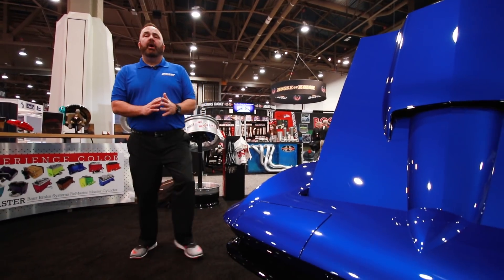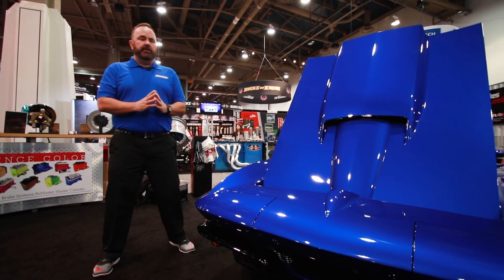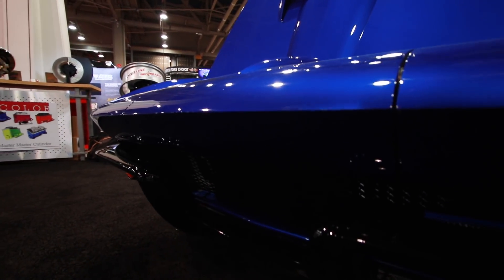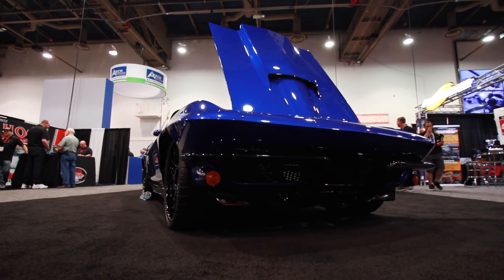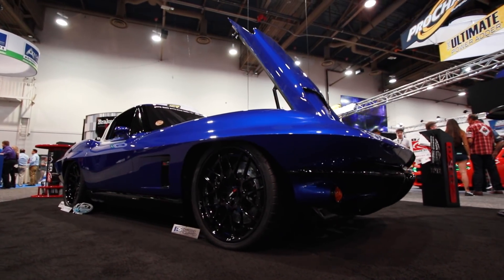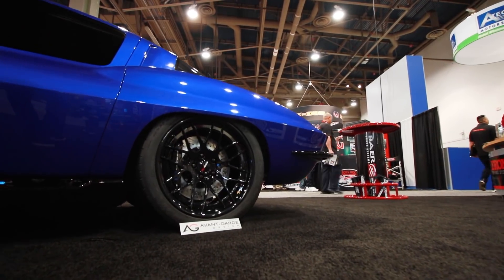I really like the Jaguar blue that Roadster Shop used on this build — the black wheels, the black bumpers, just super clean, super stealthy. Build quality is top notch. You have to look at the car for a while to get all the interesting custom touches that they put into it.